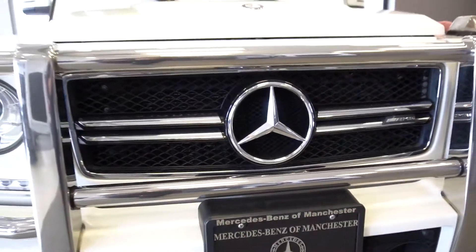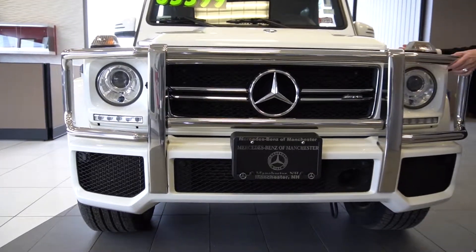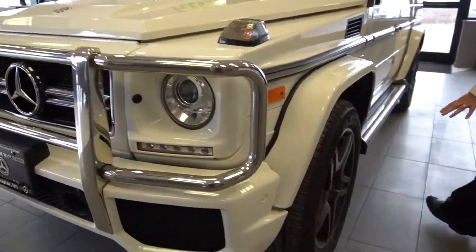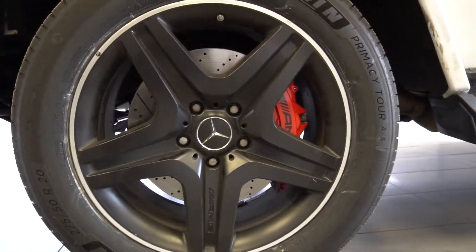If you'll notice in the front here, the vehicle is equipped with your Parktronic sensors and of course the iconic grille. If we come around to the side, you have 20-inch Michelin tires with your red brake calipers.